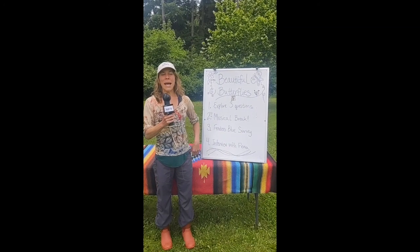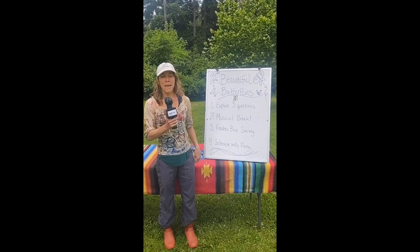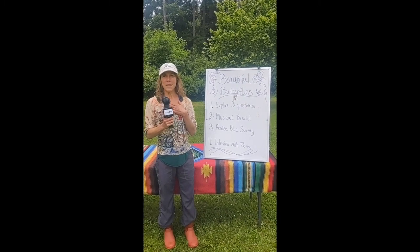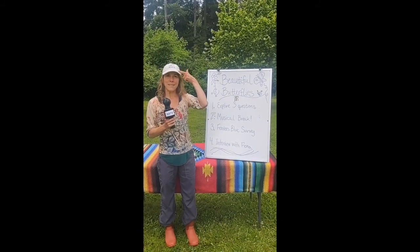Hello, and welcome to NBTV, Native Butterfly Television Network. I am your host, Laura Maloney, local naturalist and program coordinator with Wren in the West Eugene wetlands.